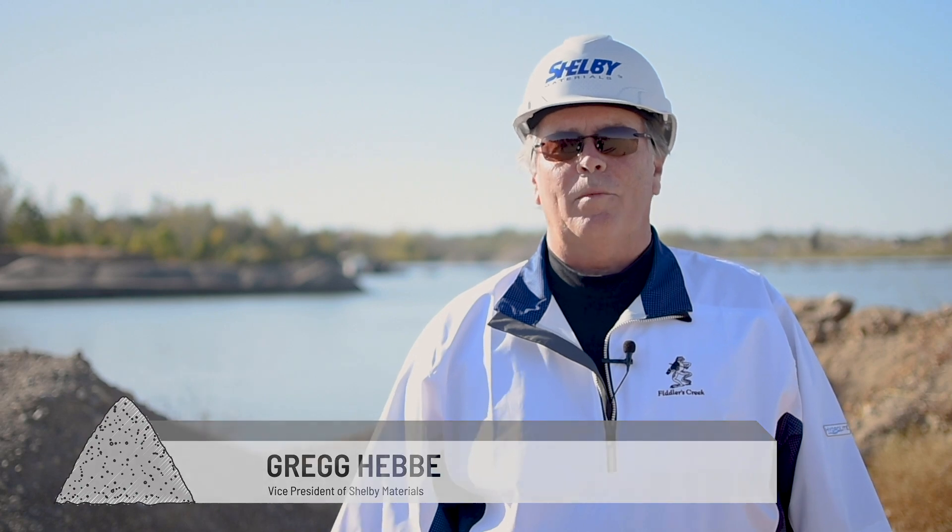My name is Greg Hebe. I'm Vice President in charge of the Aggregate Division of Shelby Materials, and today we're at our Edinburgh plant where we produce sand and gravel and assorted various other building materials. I've been with Shelby for 40 years now.